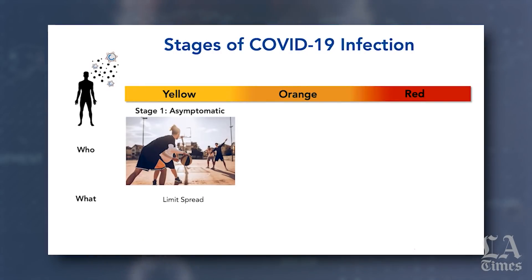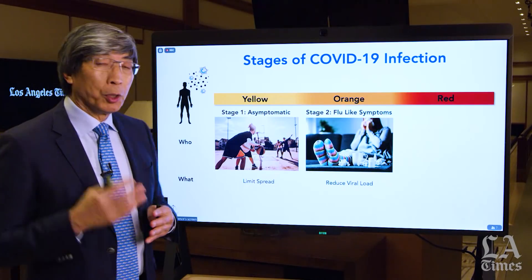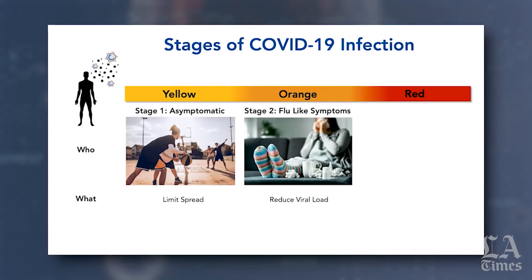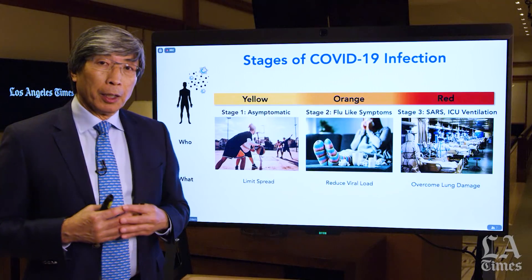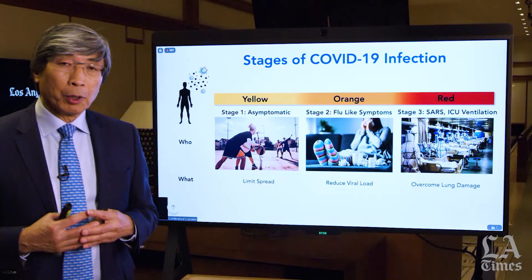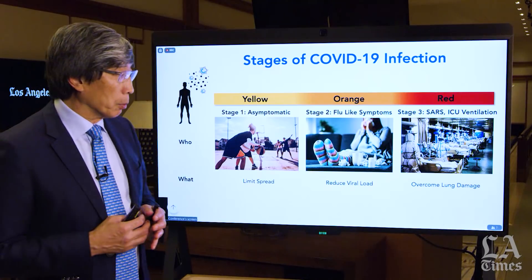On the other hand, patients in the orange stage have flu-like symptoms — muscle aches, some myalgia, a minimal cough, not greatly short of breath — what we call mild. Our job is to find ways to reduce their viral load so that they don't progress from orange to red. And then finally, there are patients who are in full-blown SARS: the elderly, those with pre-existing conditions. The real challenge now is to overcome the lung damage and reduce the fatality rate in these patients.